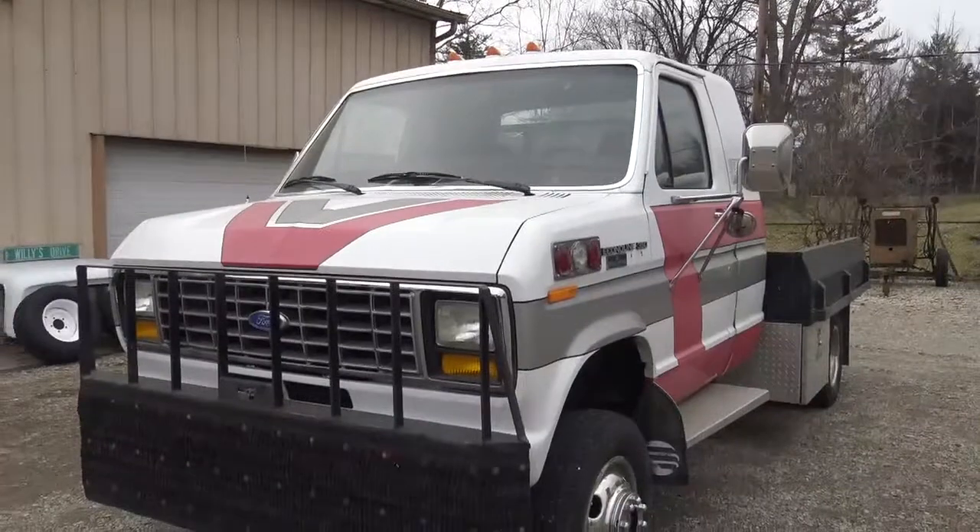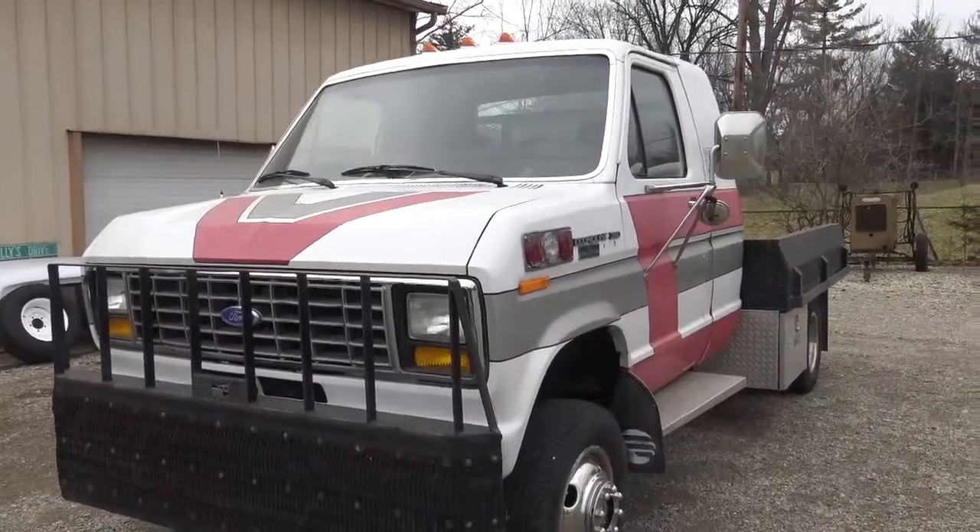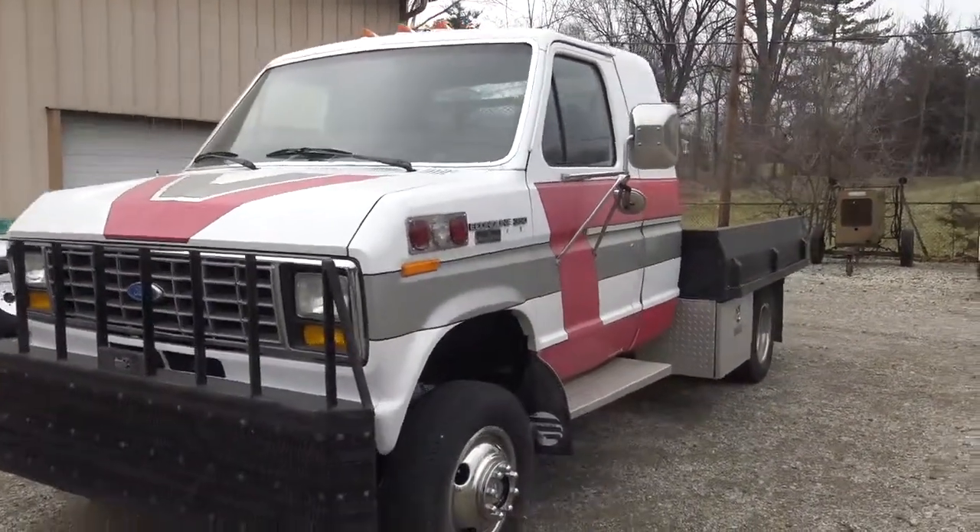Welcome to Rick Riley's world, where we look at Rick's vast collection. What we got here, Rick? How you doing?